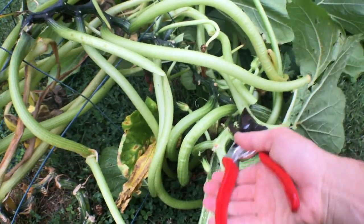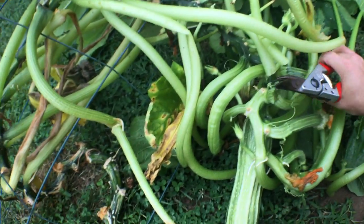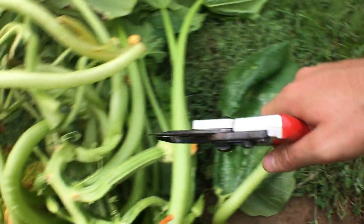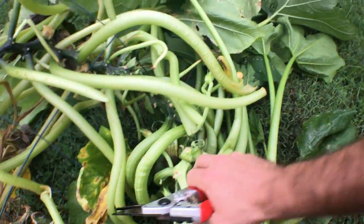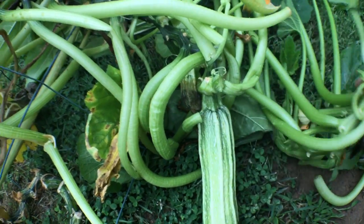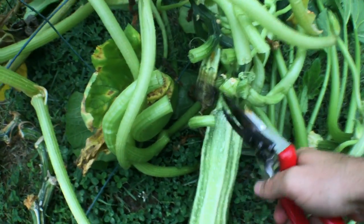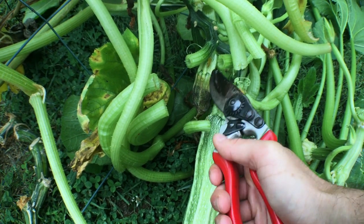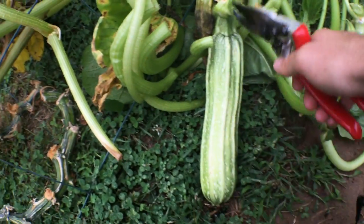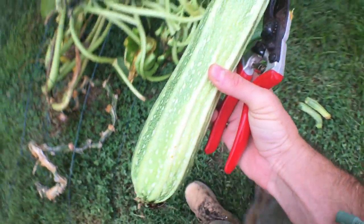At least we have some zucchini here. Even though the plant is behaving poorly, we can at least harvest some of this stuff. These two haven't been pollinated, which really stinks — you get this with zucchini. Some of them, for whatever reason, just do not get pollinated. You can see one right here that hasn't been pollinated — it actually starts to rot on the plant. Whereas this one here has been pollinated and grew to a huge size in no time.